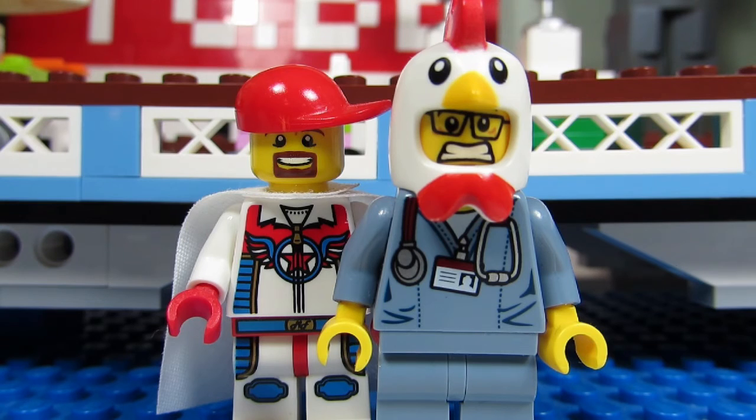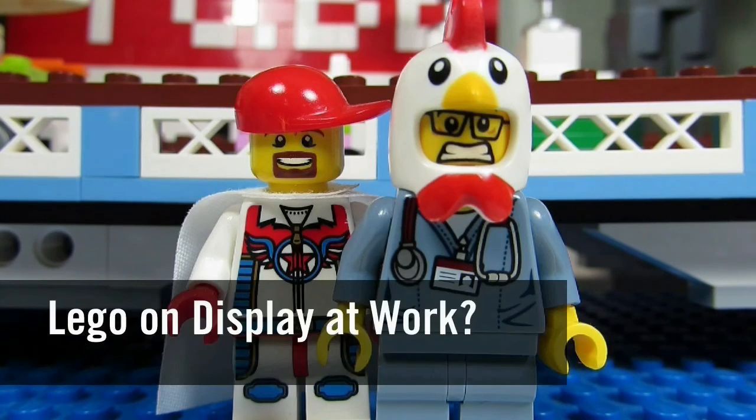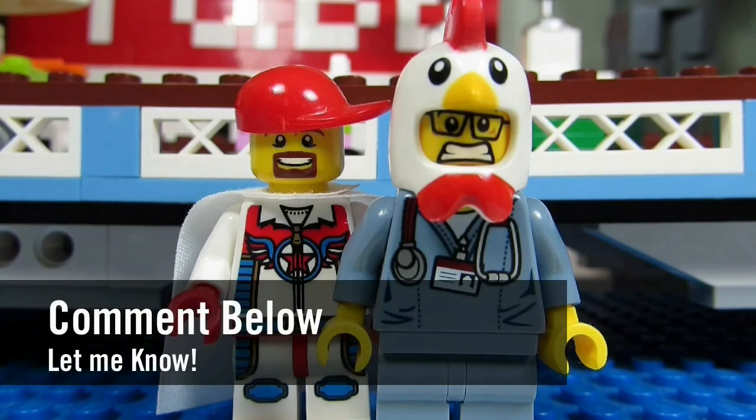If I were to bring any Lego to the clinic, it would probably be the Lego Architecture sets because they look pretty professional and quite display-worthy. I don't think I'd bring the Chima sets to my clinic. So my question to you guys is: do you have any Lego on display at your work? Comment below and let me know, and please continue sending me Lego-related questions.